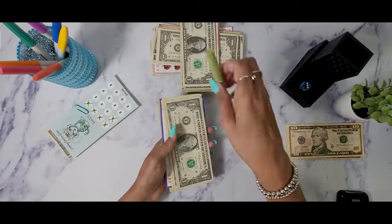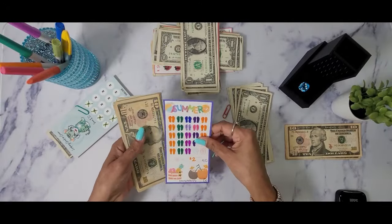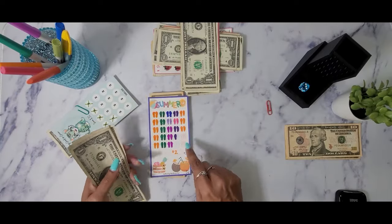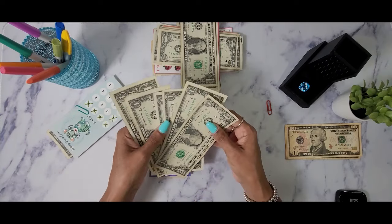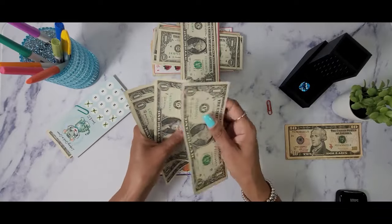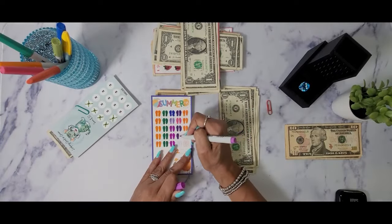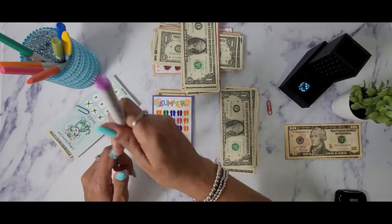Next we have the Summer Savings Challenge created by Budget with Mrs. P. We may be able to finish this one today — we only need two, four, six, seven dollars. I don't have seven, so we have one, two, three, four, five, six dollars. Let's go ahead and color in these six flip-flops.